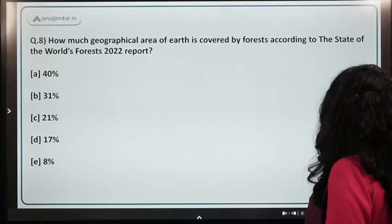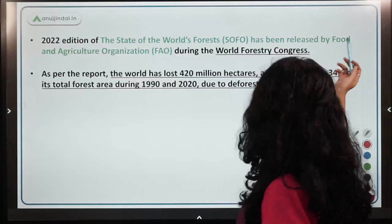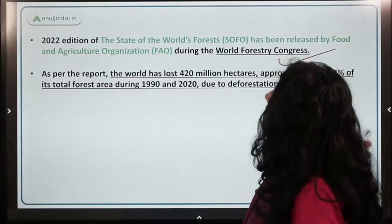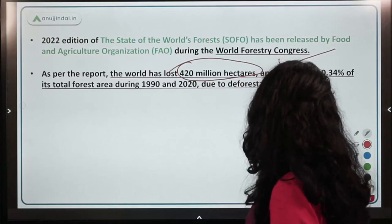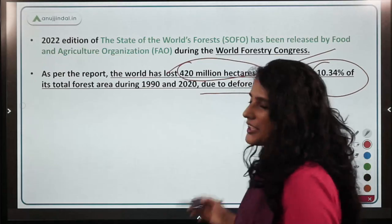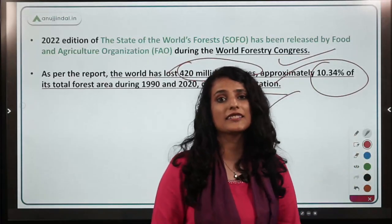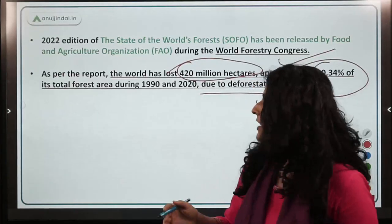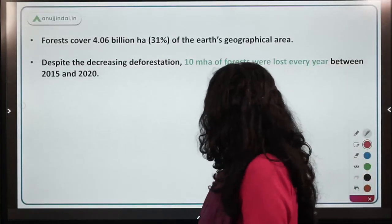The State of World's Forests report was released by FAO during the World Forestry Congress. According to the report, 420 million hectares of forests have been lost and approximately 10.4% of total forest area has been lost, especially due to deforestation caused by forest fires, human habitation, industrial development, and agriculture.